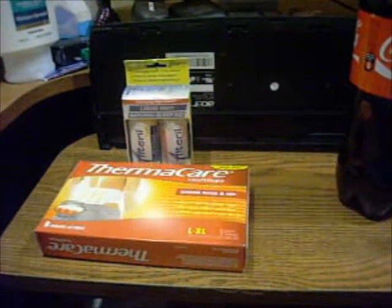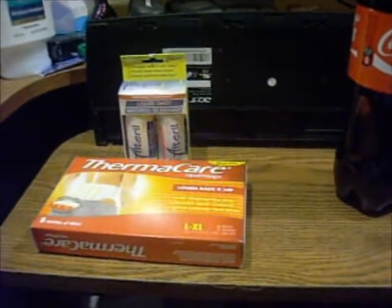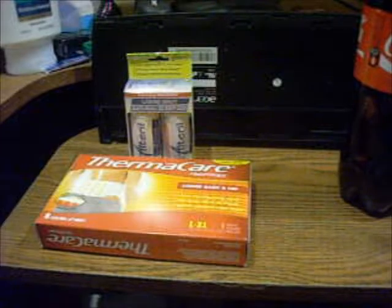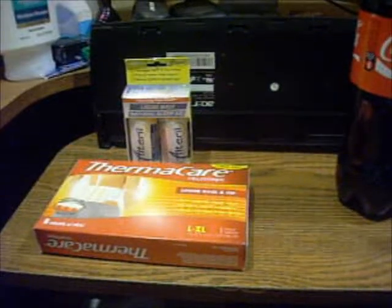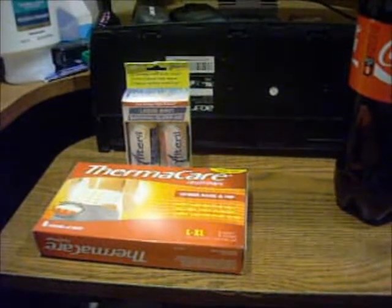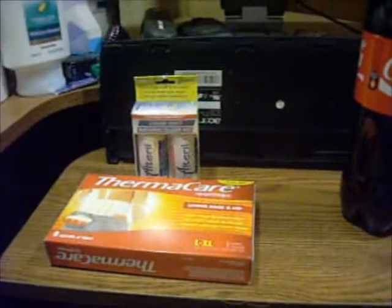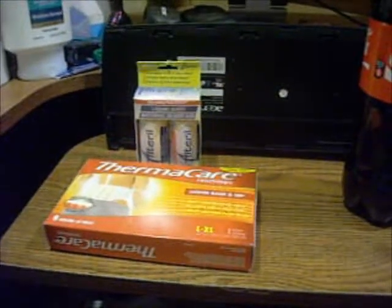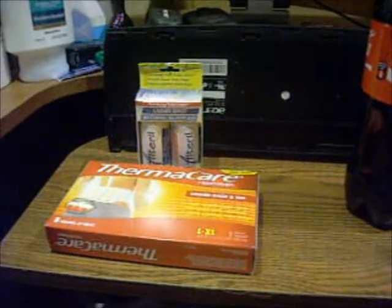The Thermacare's were $3.79 and you get $3.79 back. And the Tyrell was $5.79 and you get $5.79 back. So I had a $5 and a $1 ECB that I used on those. My subtotal came to $3.58, and with the tax it was $3.67. So that was the amount I paid out of pocket for that.